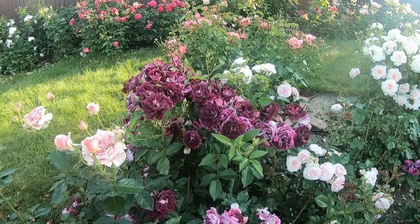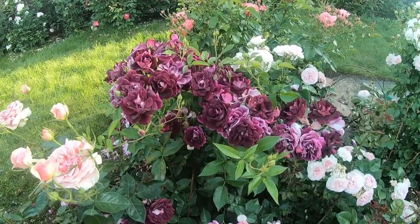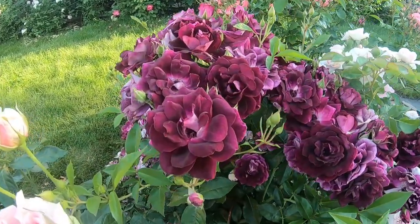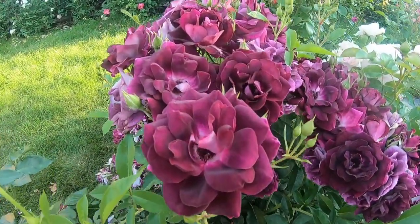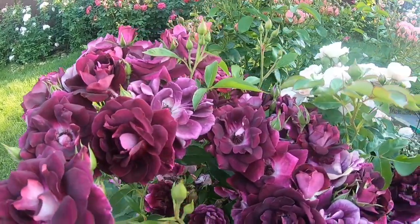Здравствуйте, друзья! Это сорт розы Burgundy Ice. Вот такого темно-бордового цвета у нее цветок. Очень насыщенный, красивый цвет.